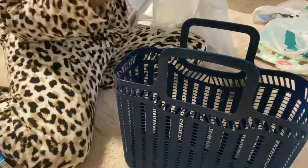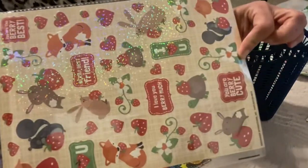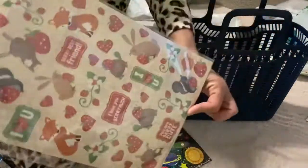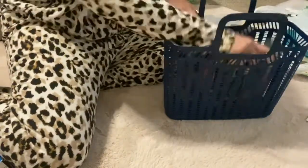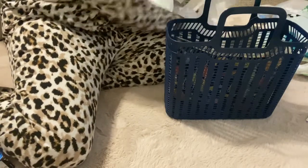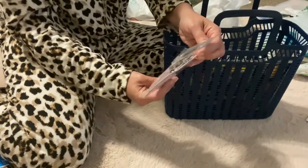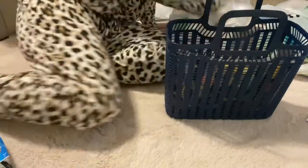I found some super cute stickers — I can never pass up cute stickers. Look at that: little strawberries, so cute! Little rocket ships — adorable! And how cute is this: a little mini clipboard. I thought that would be cute in Easter baskets also — nice little Easter basket stuff.